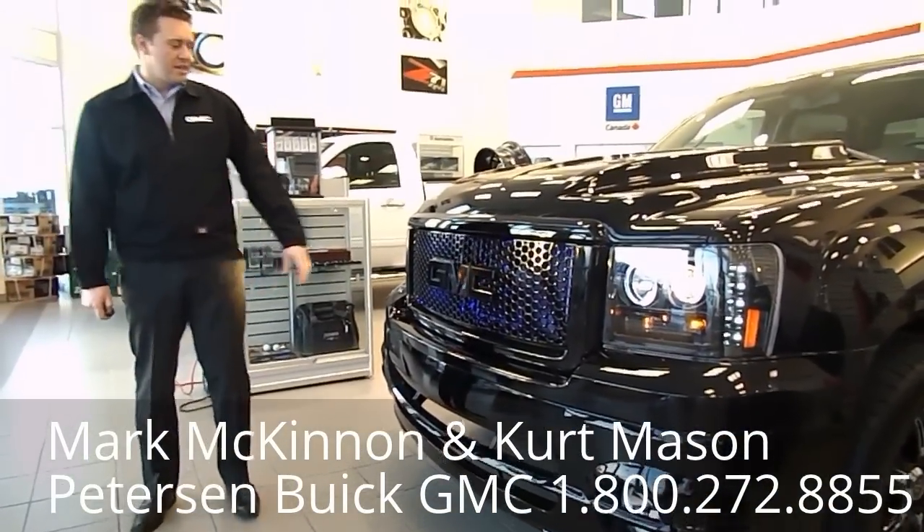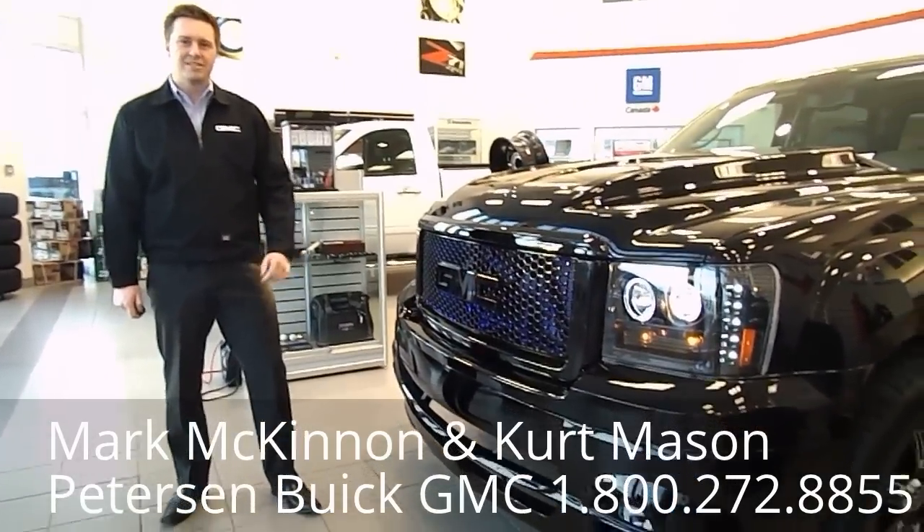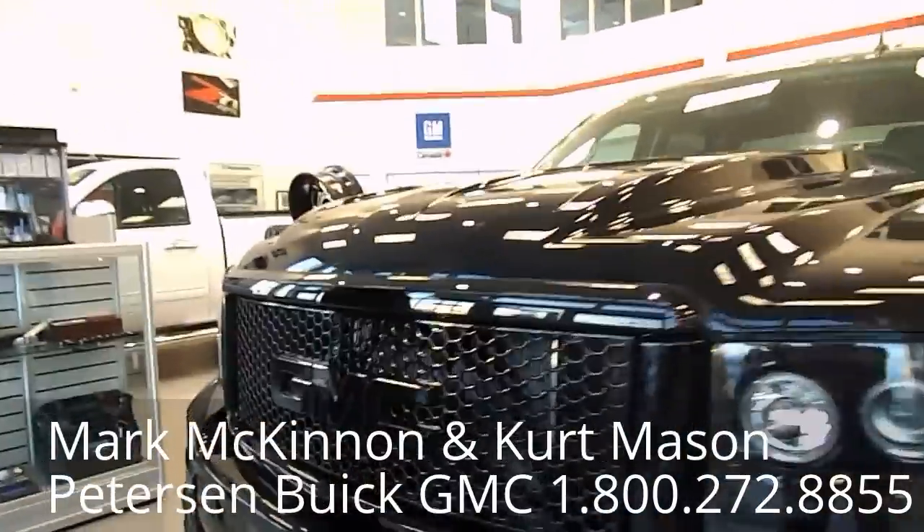I hope you notice the nice illumination going on in the grille — nice lighting, a nice little touch. Lots of class and lots of looks. People are going to love this truck driving down the road.